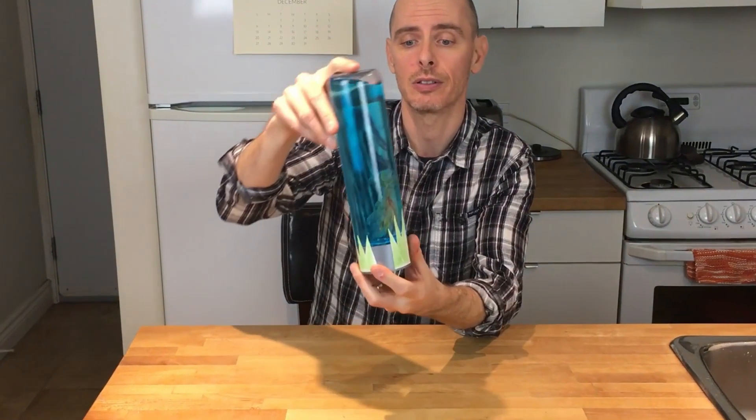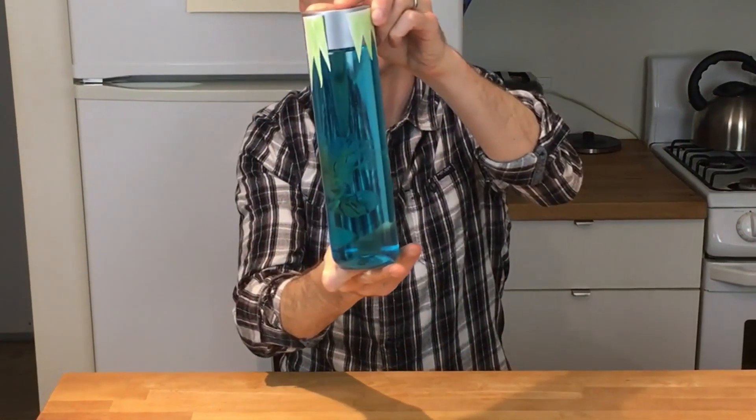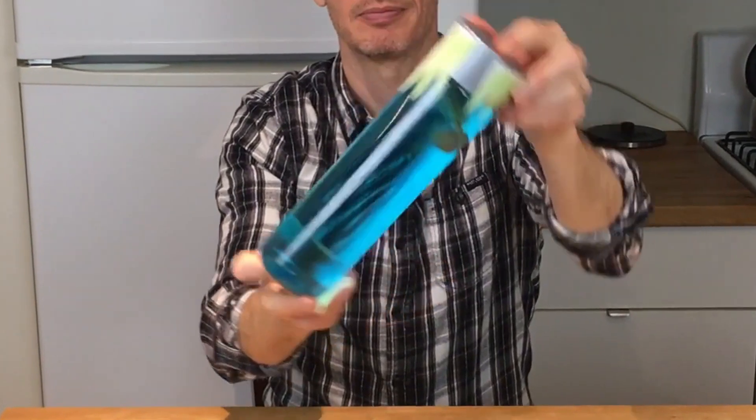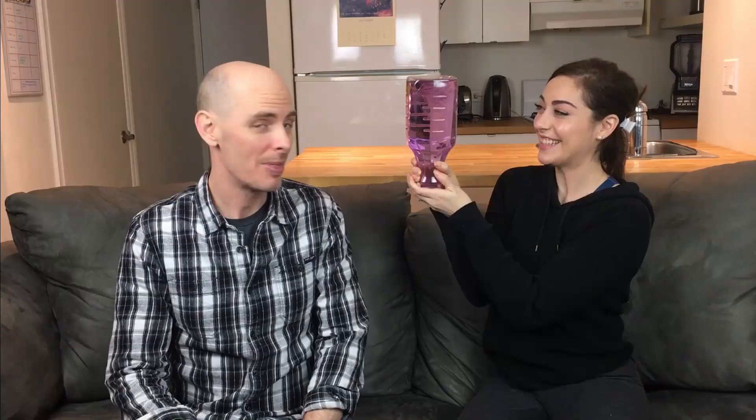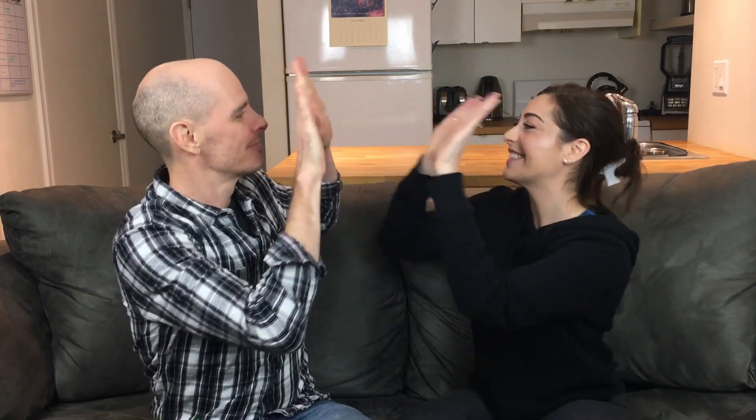And there we have our jellyfish in a bottle. That was awesome. I made one too. I used a larger juice bottle and made my water purple. That looks awesome! If you want to learn more about jellyfish and Jellyfish Lake, look in the description below the video for links to more resources. If you had fun with us today, remember to like the video and subscribe to our channel so we can have more fun together. See you next time! Bye!